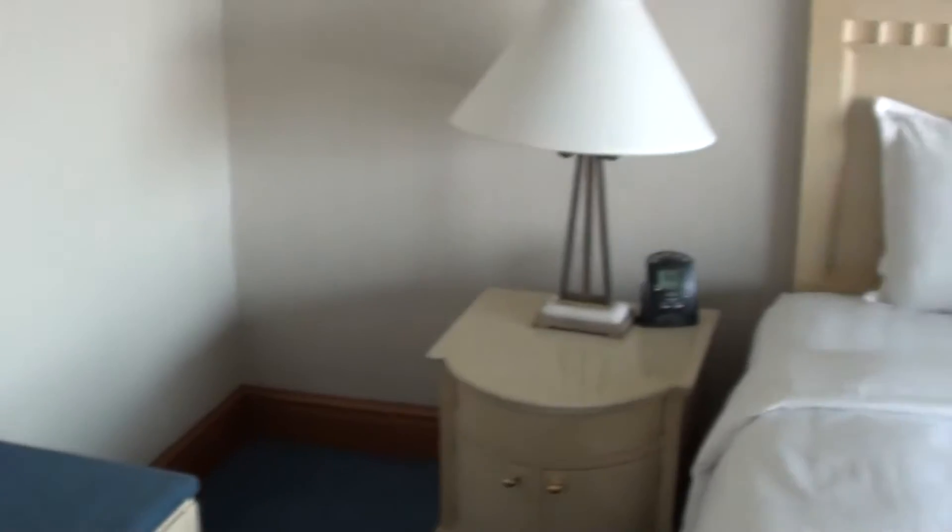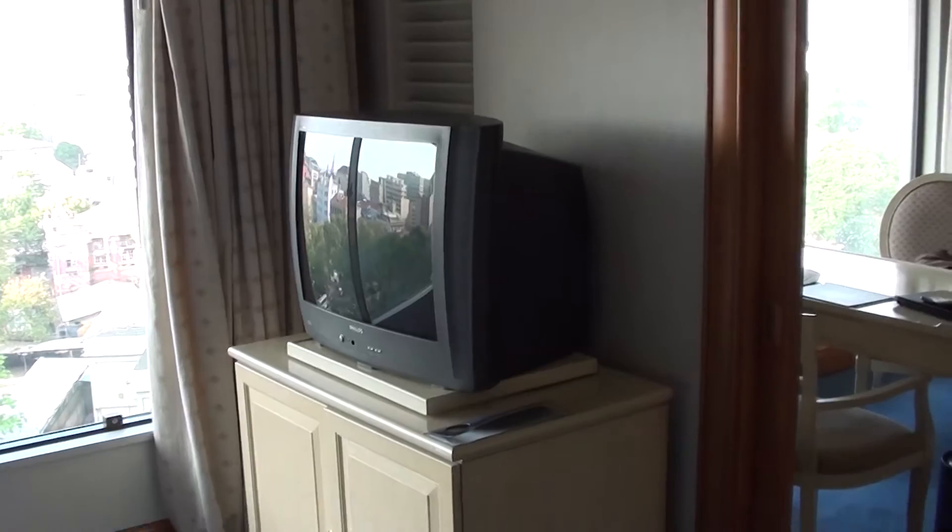Here's the bathroom itself, a Hilton clock there, and another old TV.